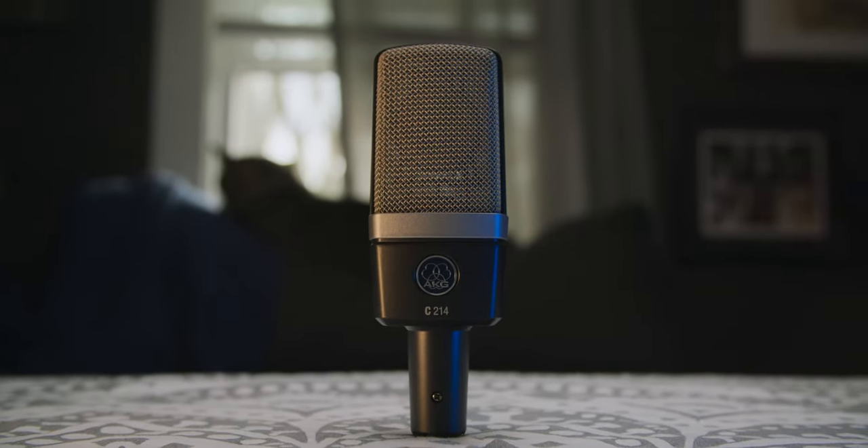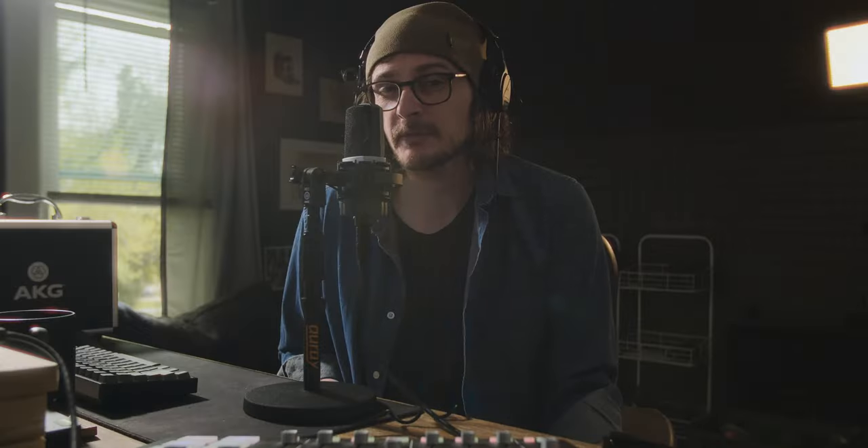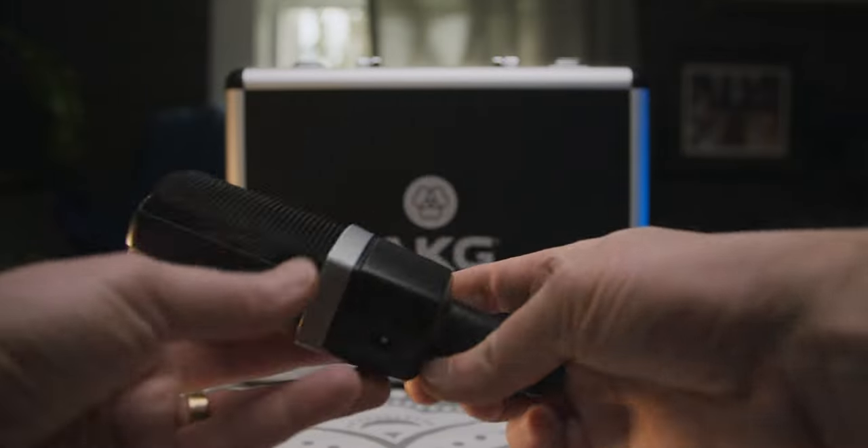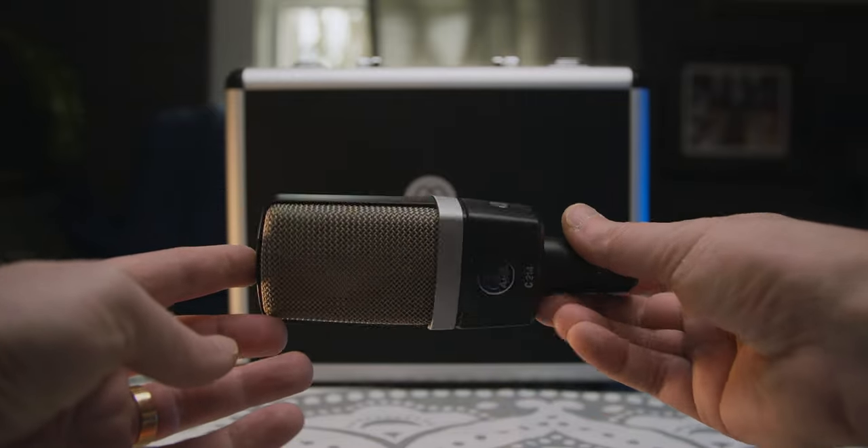Number one is a bit of a combo: the looks and the build quality. I like the way this microphone looks. If you're tired of phallic microphones, here's something a bit different. Also, the build quality is fantastic. There's no gaps, no seams, no plastic except for the little switches. There are little Phillips screws on the bottom holding things together.